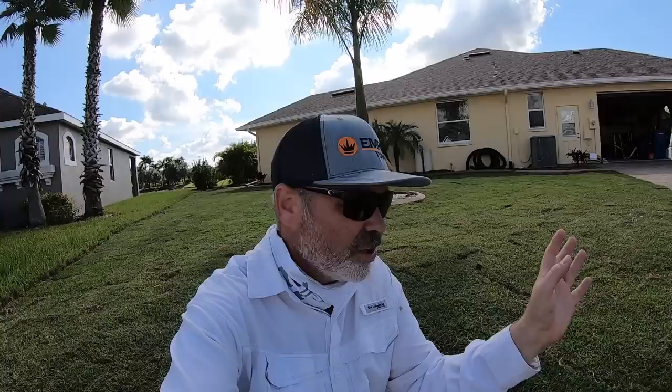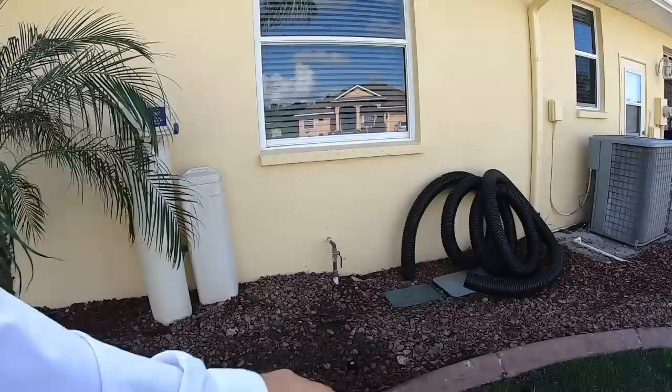This area was 70 percent bermuda. I actually think someone must have seeded bermuda in here intentionally, because there are a lot of lawns in this neighborhood invaded with it — and this one was majorly, extremely bermuda. I'm pretty sure somebody seeded something in here that they shouldn't have, but that problem has been solved now.